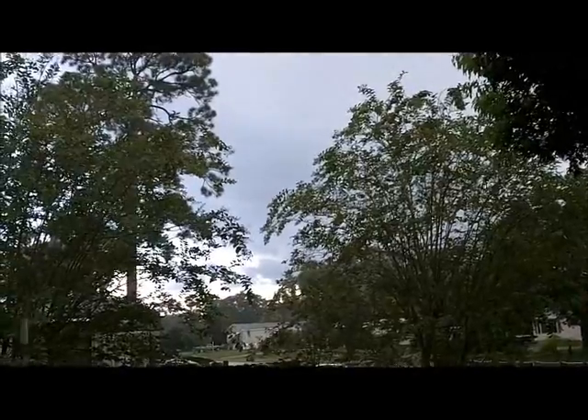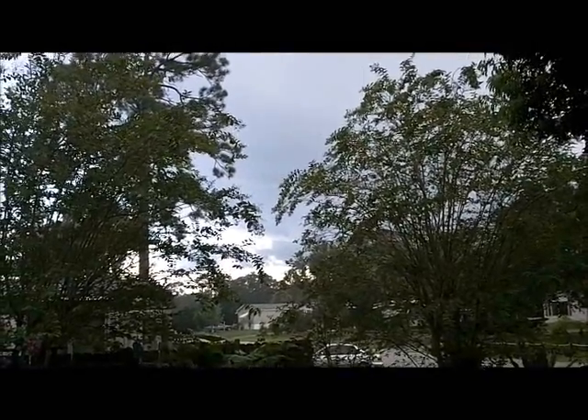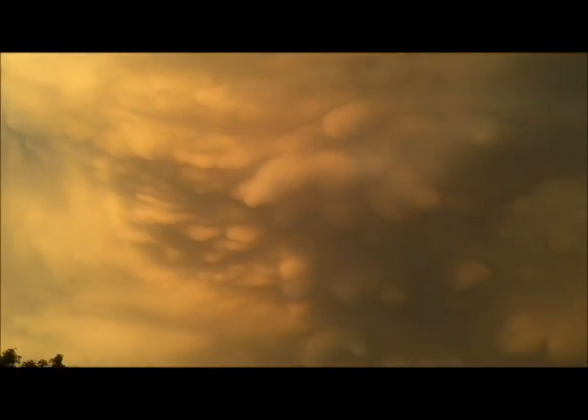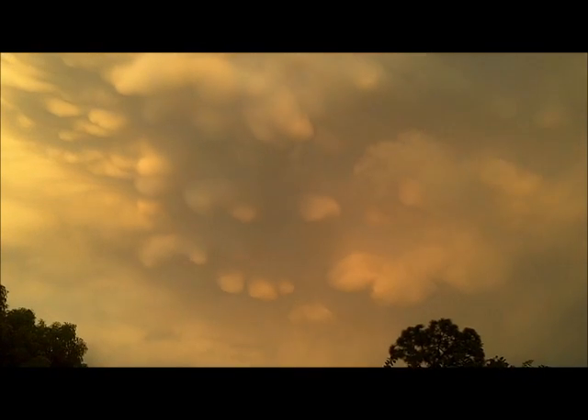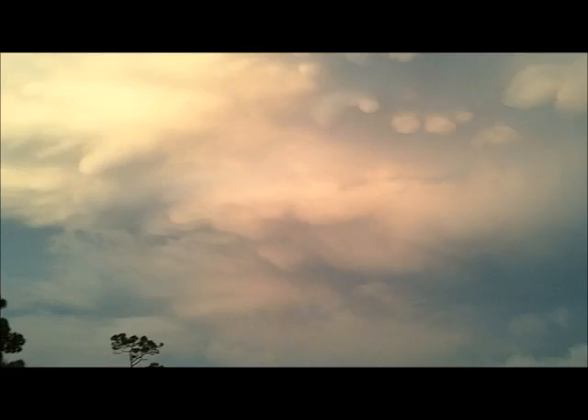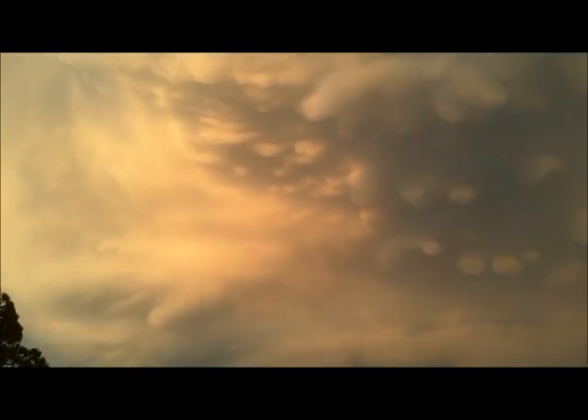There's a beautiful mammatus. Look at that. Wow.